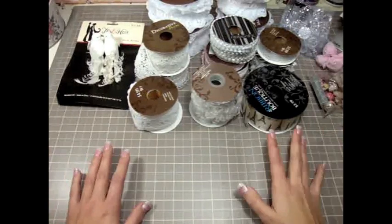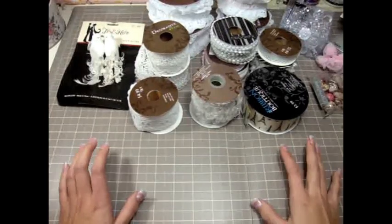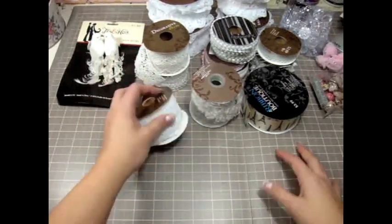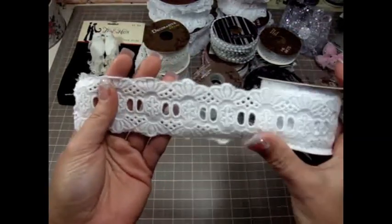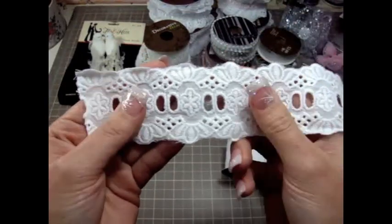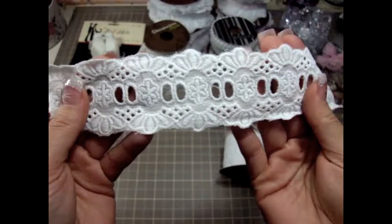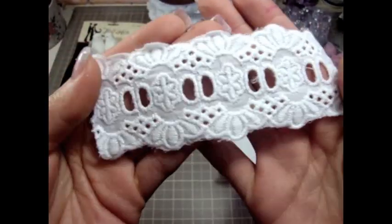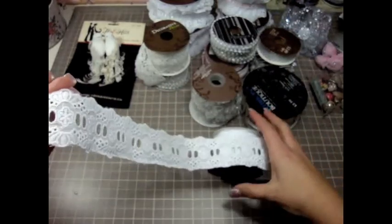I just bought a couple of trims that I wanted to get since they were already half off. One of the trims I got — oh my gosh you guys, I love this trim. Look at how gorgeous it is. It's so super pretty and you can put ribbon in the middle. It's so gorgeous, I don't have anything like this yet.